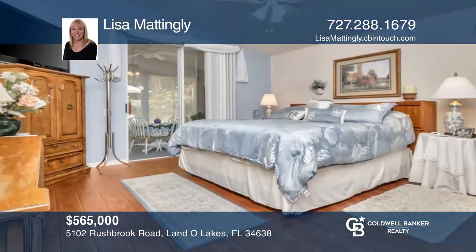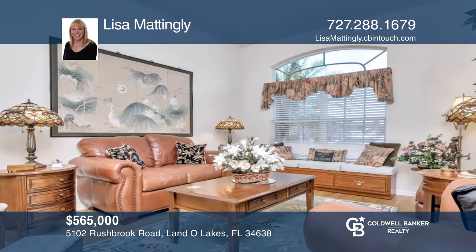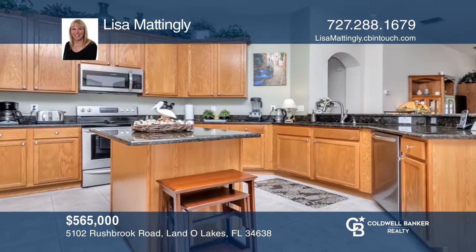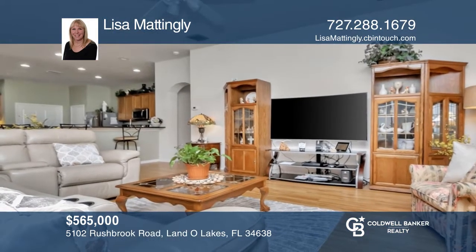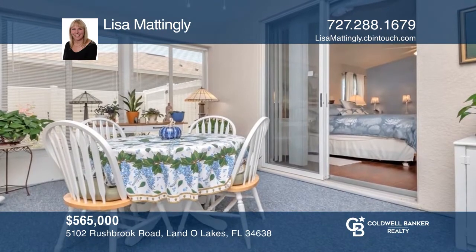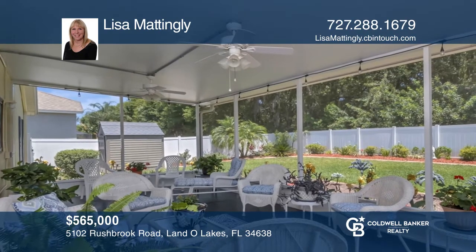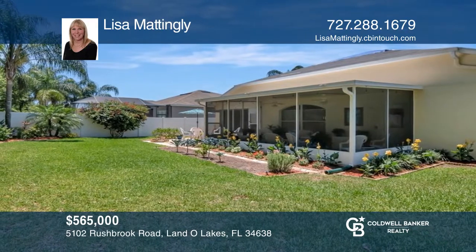Don't miss this beautiful four-bedroom, two-bath home. Upon entry, there's a spacious dining room and bonus space. The updated kitchen features an eat-in area with solid wood cabinets, stainless steel appliances, granite countertops, and a kitchen island. The large living room opens to a Florida room perfect for your morning coffee. Spend time in the backyard with the screen porch and beautiful landscaping all throughout the property. Lisa Mattingly has the keys to your new home. Call today.